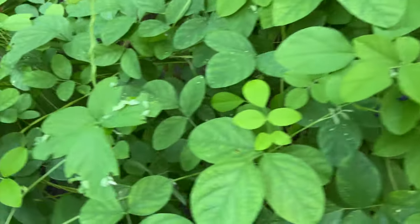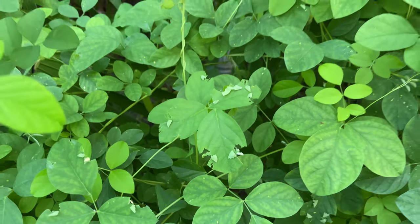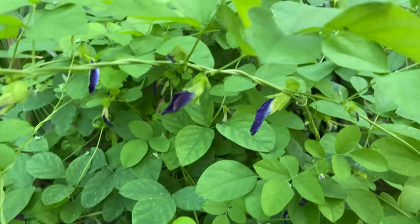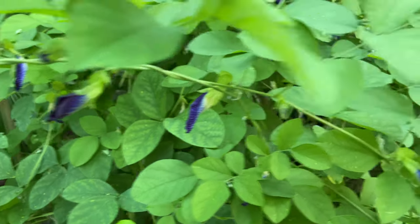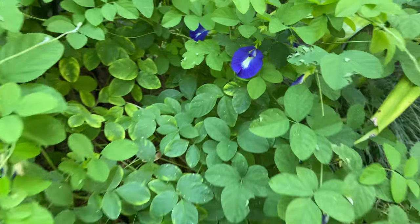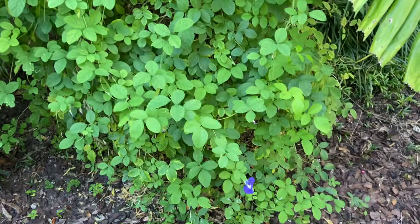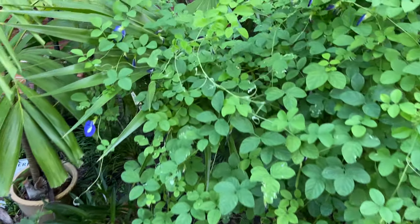Just another way that nature never ceases to amaze me. This vine is in bloom almost every day. The flowers are gorgeous and it started as a little tiny plant given to me by someone in my neighborhood, and it has grown into this huge prolific vine.